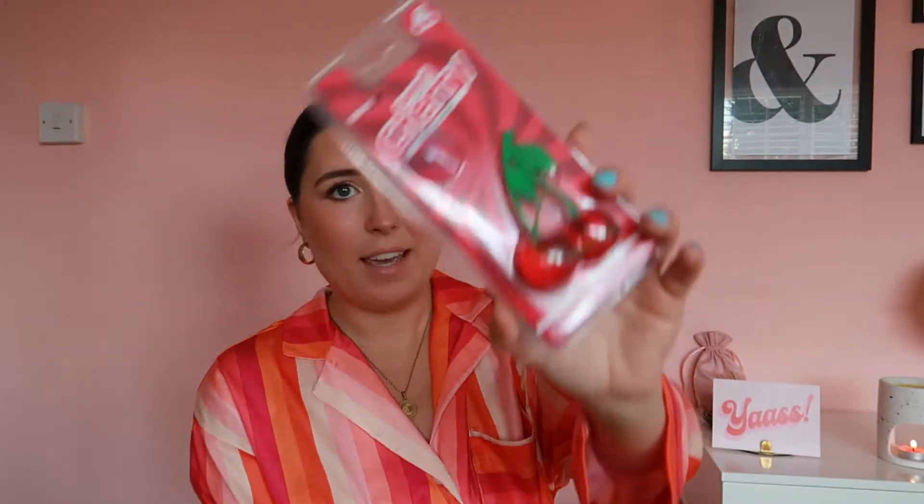That's everything food-wise. Then I got this random air freshener for my car — it's cherry scented, which is very fitting for the Cherries haul! It was about 90p, which I think is really cheap for an air freshener since most I buy are over a pound. I love the smell of cherry and it's shaped like cherries, which is just really cute. I actually have a yellow car, so I want to try and find a little banana-shaped one as well. I'm so excited to put this in my car — that's how you know you're getting old!